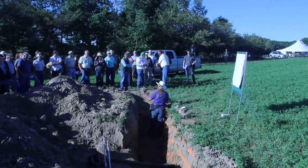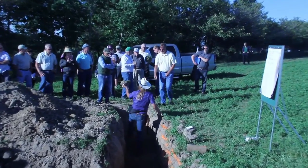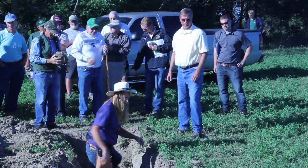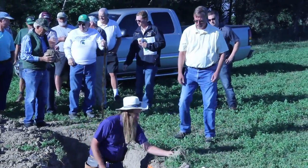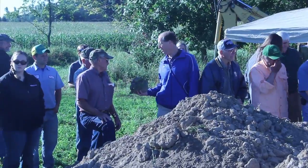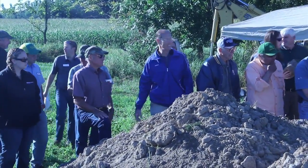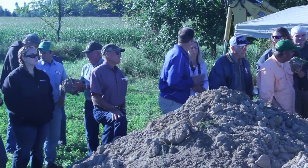I'm John Switzer with the Clinton Conservation District, and we're here today to put on a 'use it don't lose it' field day to help demonstrate to some of the farmers in the area some of the conservation practices that they can install and use on their properties to help minimize risk to surface water and groundwater.